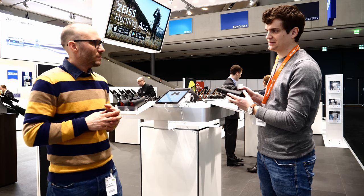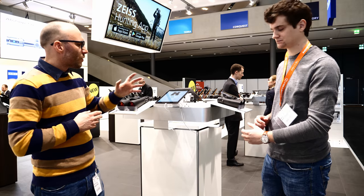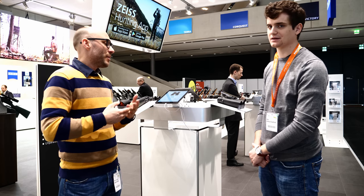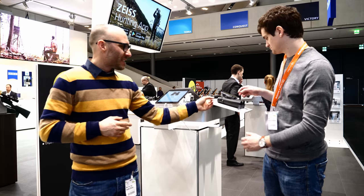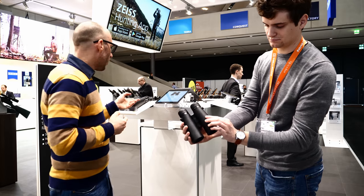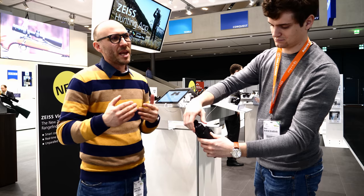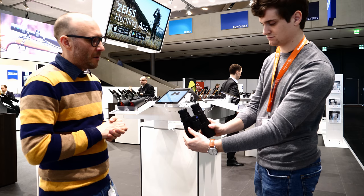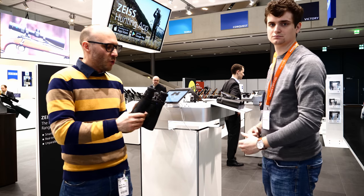As for the expected retail price — given the features and especially the Bluetooth connectivity — I would say it's acceptable. It is of course expensive, but everybody else in this sector of optics is also expensive. The smaller models start at €2,900 suggested retail price, and the bigger models are around €3,200–€3,300. So basically they are on the same level as the competition, but they offer features others don't.